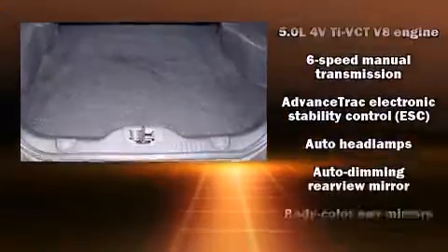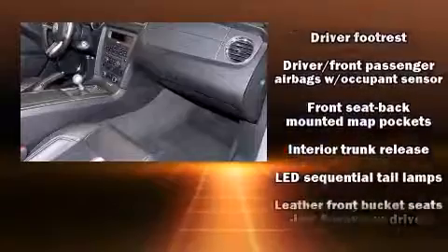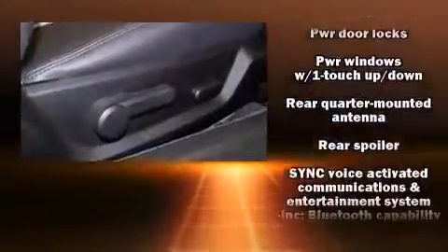Ford ensures the safety and security of its passengers with equipment such as dual front impact airbags, front side impact airbags, traction control, brake assist, a panic alarm, and four-wheel disc brakes with ABS.